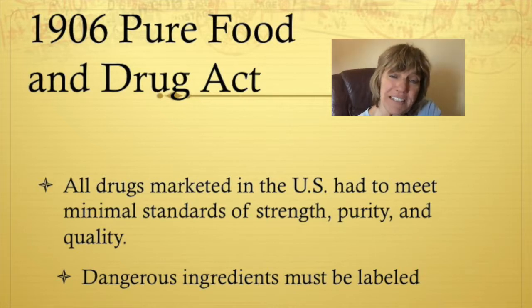Two references were officially established with officially approved medications. These were the United States Pharmacopeia, the USP, and the National Formulary.